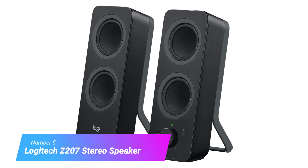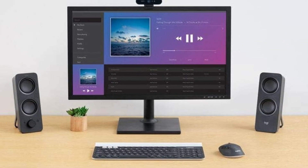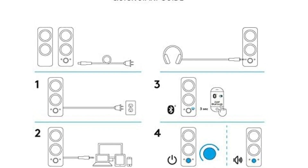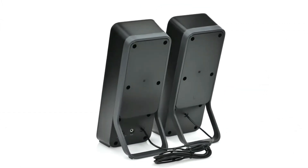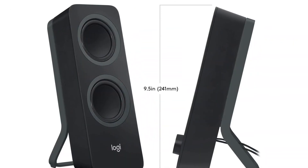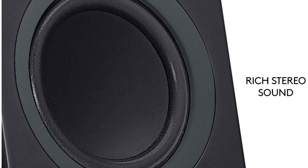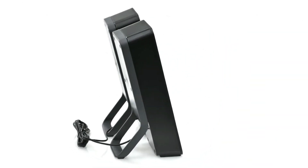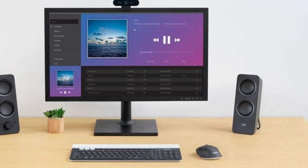Number 5: Logitech Z207 Stereo Speaker. The Logitech Z207 is a versatile set of speakers that easily connects to any device — be it a PC, tablet, smartphone, or TV. Logitech's easy-switch software allows you to seamlessly switch from device to device for every audio need. Stream audio directly from your PC using a wired connection, then continue streaming music using your phone's Bluetooth connection — switching is as easy as pausing on one and pressing play on the other. Each speaker has active drivers that deliver a full range of crisp sounds, plus one passive driver that acts as a bass extension. The on-speaker headphone jack is convenient for easy switching, and the Z207 is a perfect complement to any gaming setup.